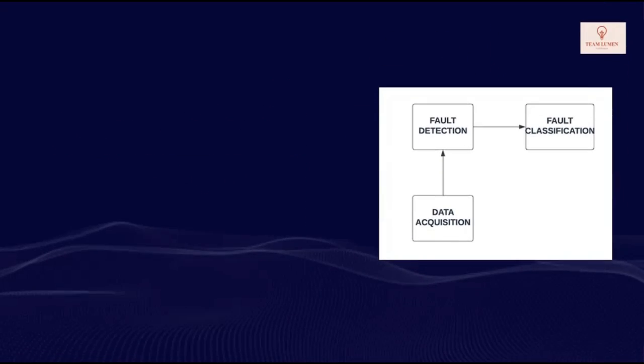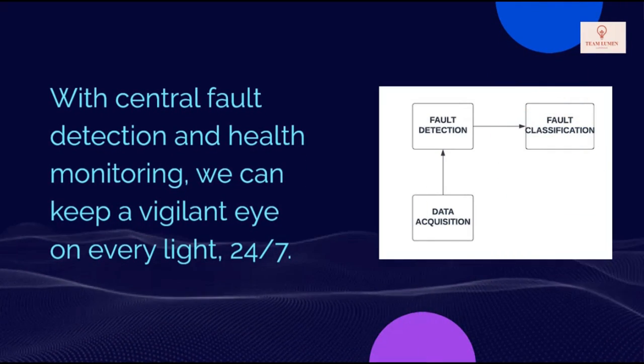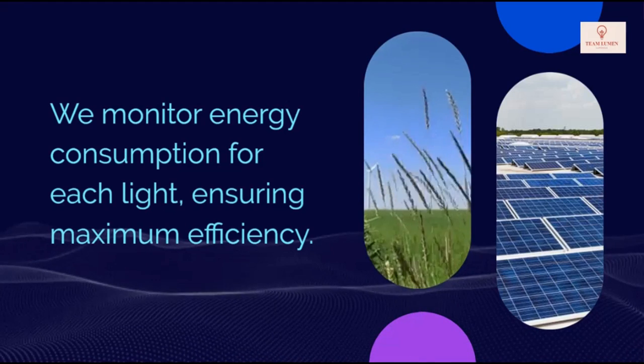With centralized monitoring, central fault detection and health monitoring, we can keep a vigilant eye on every light, 24/7. We monitor energy consumption for each light, ensuring maximum efficiency.